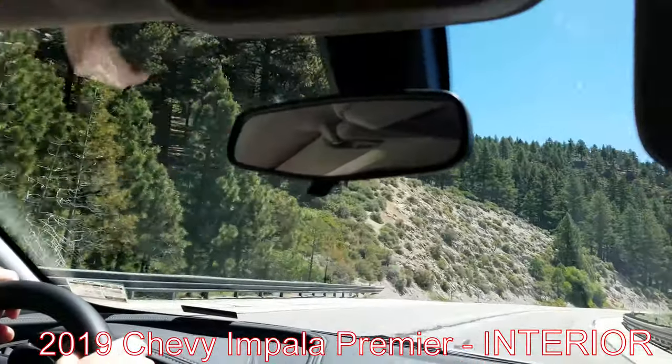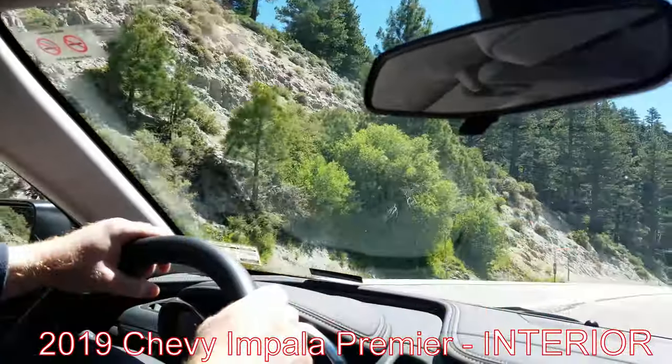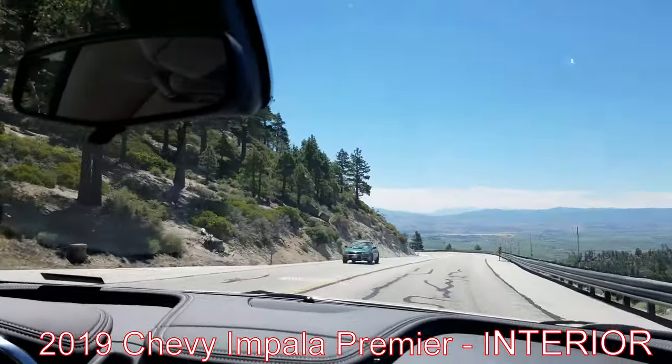Got mirrors on both driver and passenger sides. Nothing spectacular about the rear view mirror — it's kind of plain and doesn't have any auto tinting on it, which is disappointing.